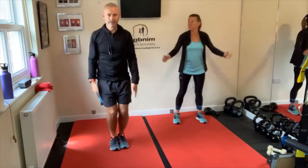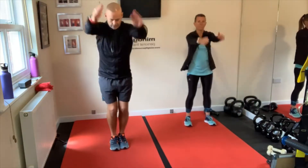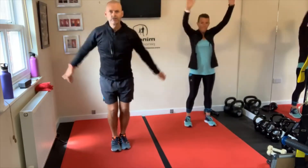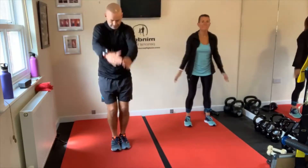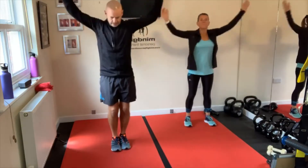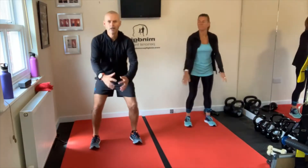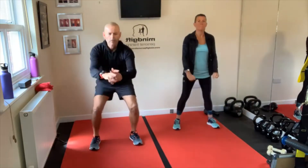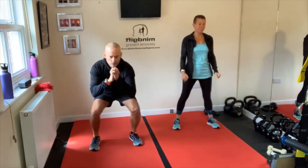Let's get some body weight squats in, shoulder width apart. Sit down and squeeze your bum at the top. Remember, we're just warming up so we're going to loosen up before these first exercises.